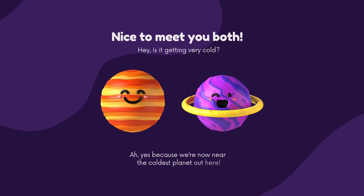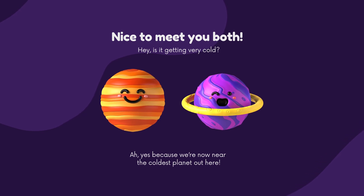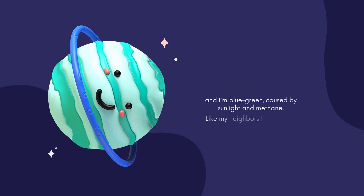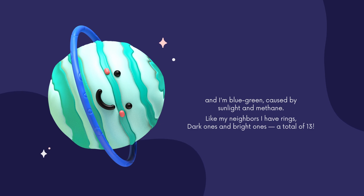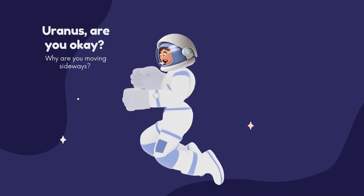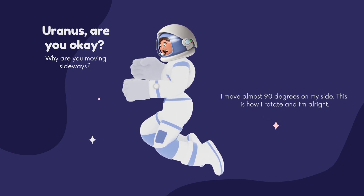Nice to meet you both. Is it getting very cold? Yes, because we are now near the coldest planet here. My name is Uranus and I'm blue-green, caused by sunlight and methane. Like my neighbors I have rings — dark ones and bright ones, a total of 13. Uranus, are you okay? Why are you moving sideways? I move almost 90 degrees on my side. This is how I rotate and I'm alright.